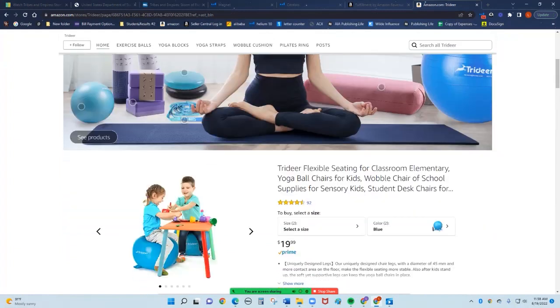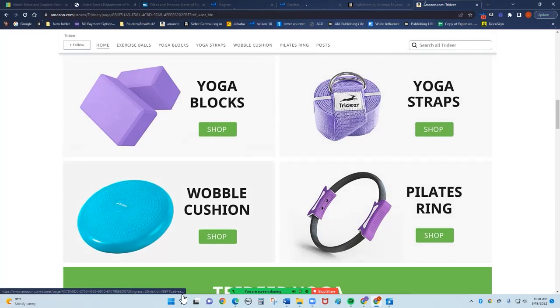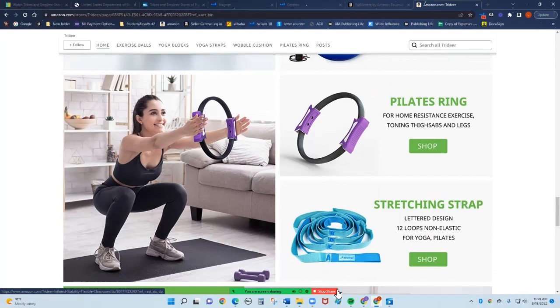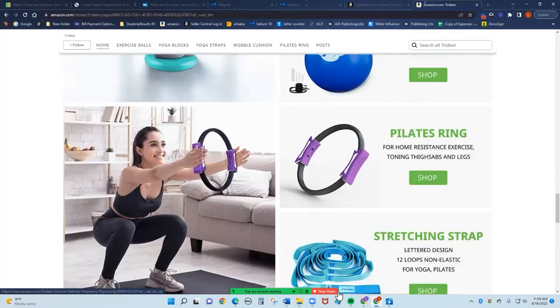They have multiple products they're selling within one store — yoga blocks, yoga straps, Pilates ring, wobble cushion. If I go there and get my yoga mat, I may want the yoga blocks. They're showing it in use, which is really good. She's showcasing all the products. This is actually a beautiful store. This shows you what you're capable of and how you can produce and get more sales generated.